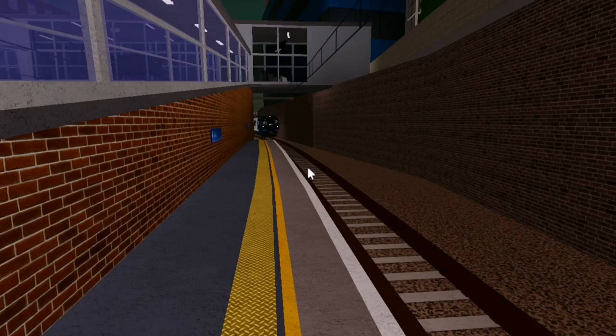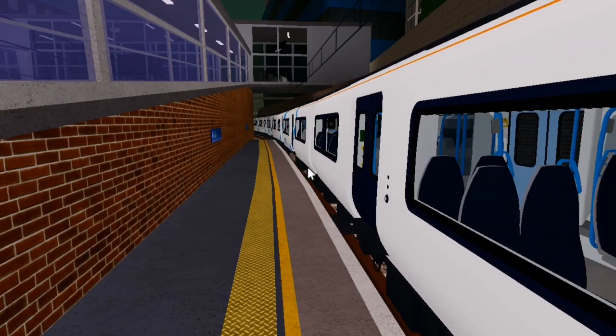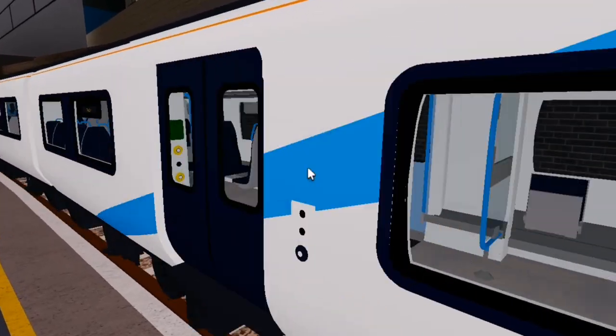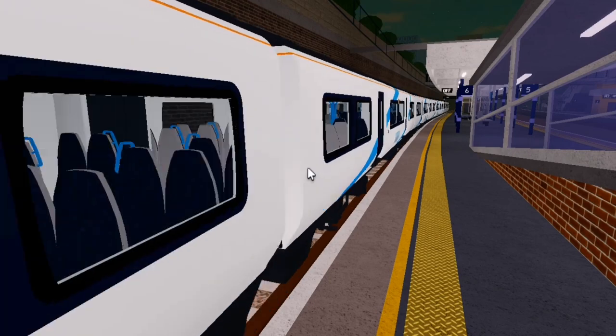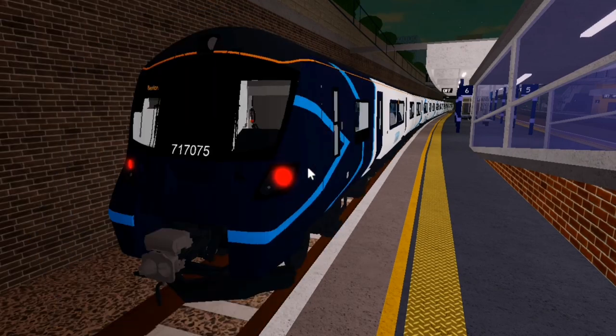Several of the two new classes of train have been found running on testing services. Stepford Connect has said that their aim is to allow all the trains to run passenger services by the 5th of April.